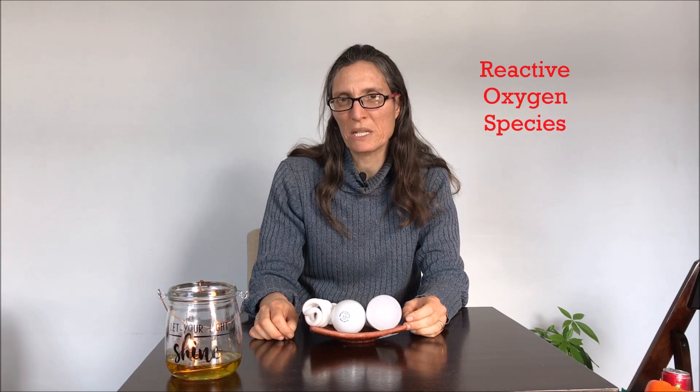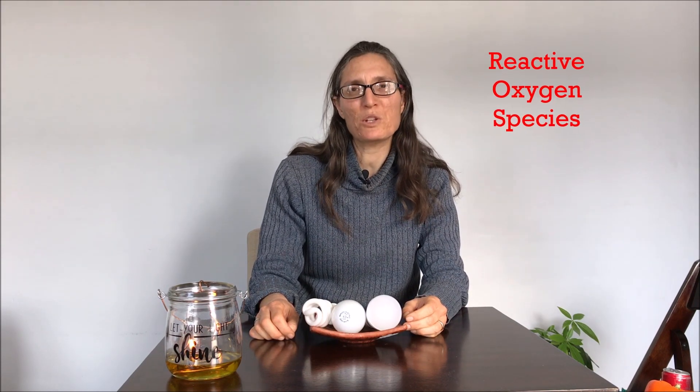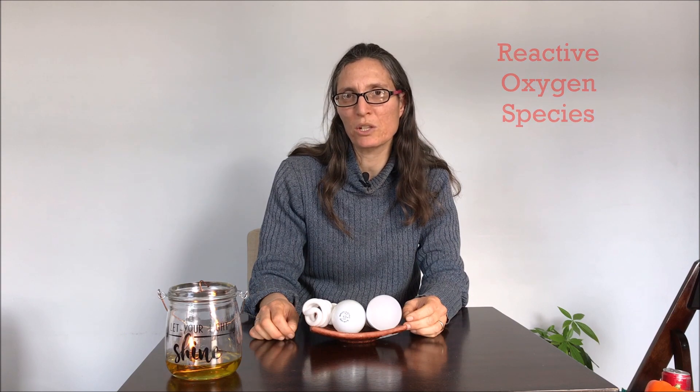Now to understand these hazards, we need to talk about something called ROS or reactive oxygen species. This is a chemical species in which the oxygen molecule or molecules do not have all the electrons that they want, so they very actively attack other molecules trying to get these missing electrons.